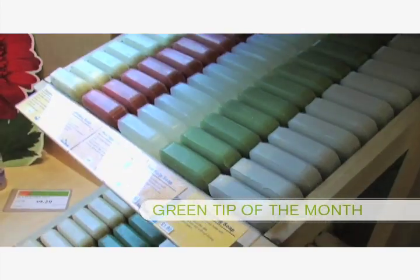Hey, it's Deena Robertson here with Moksha's Green Tip of the Month, which is all about green cosmetics.